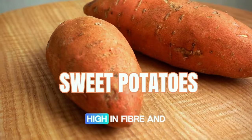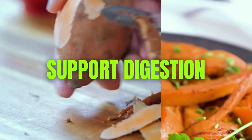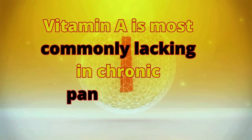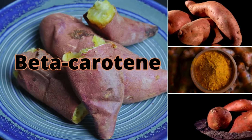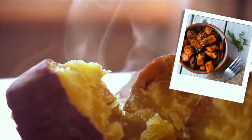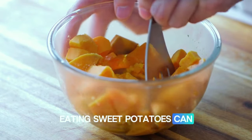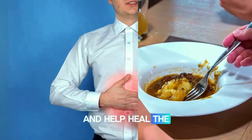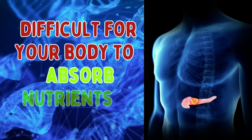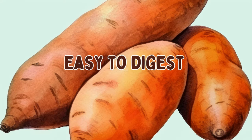Number six: sweet potatoes. High in fiber and vitamin A, sweet potatoes support digestion and promote the overall health of the pancreas. Studies suggest that vitamin A is most lacking in chronic pancreatitis patients. Sweet potatoes are rich in beta-carotene, which is converted into vitamin A in the body, contributing to pancreatic cell and hormone regulation. Since sweet potatoes are easy to digest, they are considered pancreas-friendly foods.